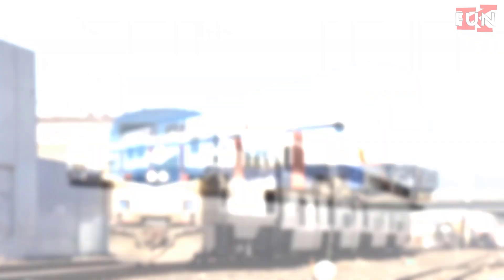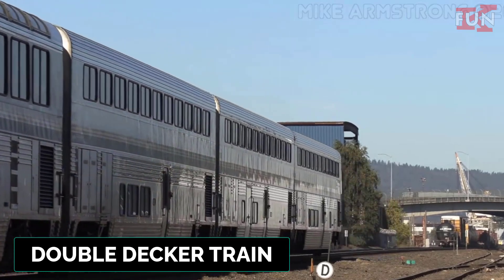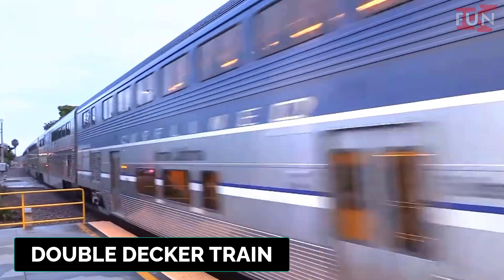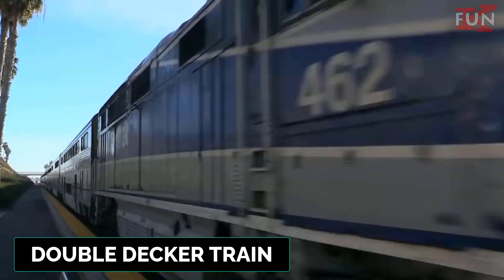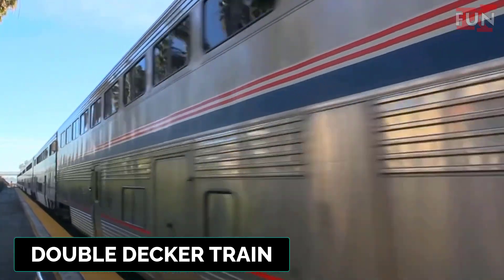Double-decker train. A train that has two levels of passenger seating, allowing for more passengers to be accommodated in a single train. These trains are often used in busy commuter routes.